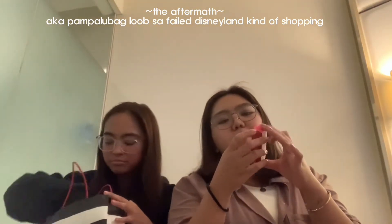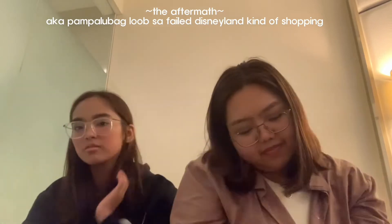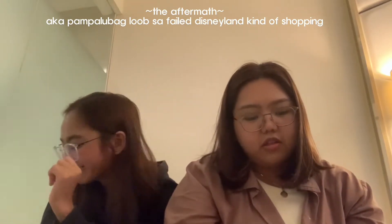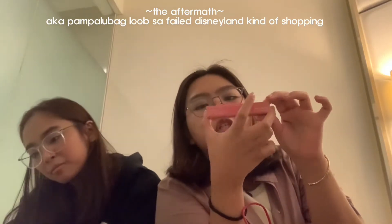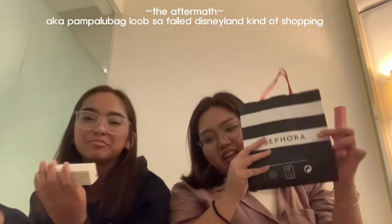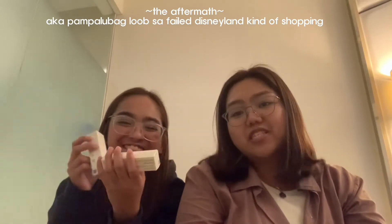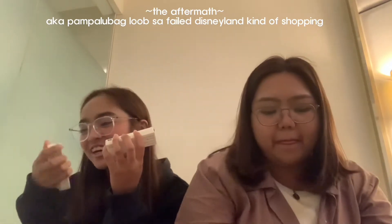I got this Clarins Lip Oil in the shade Cherry. I also got Blotting Paper from Sasa. I got, again, Rare Beauty Lip Souffle in the shade Confident, from Sephora. From Sephora, I got two Rare Beauty Soft Pinch Liquid Blush in the shades Anchorage and Grace.